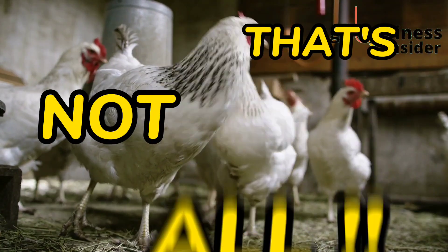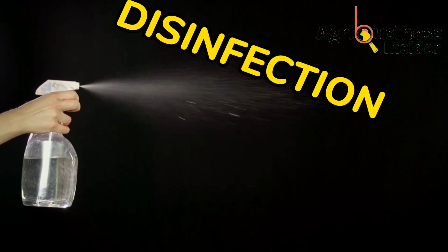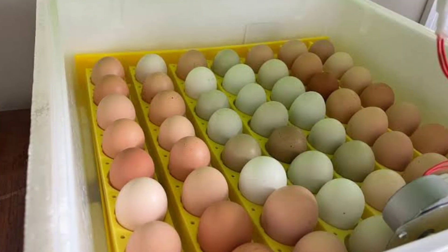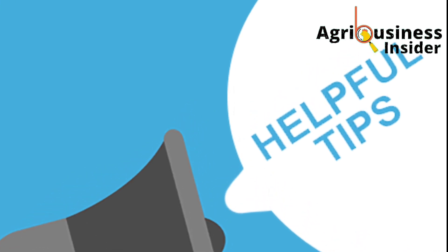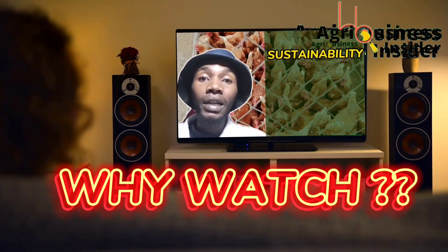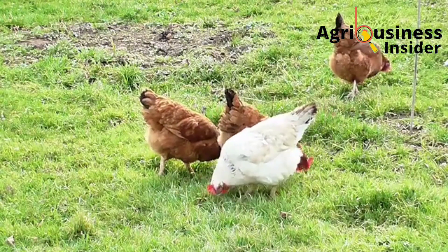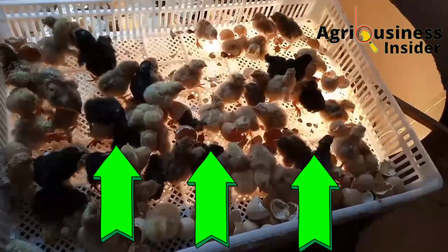In this video I won't just stop at disinfection. I will also walk you through the crucial steps of selecting the perfect eggs for incubation, and share essential tips and precautions that can make all the difference in your farming success story. Whether you are a seasoned farmer or just starting out, this information is the key to transforming your poultry egg incubation results. Higher egg hatchability means more healthy chicks, increased profits, and a flourishing farm.